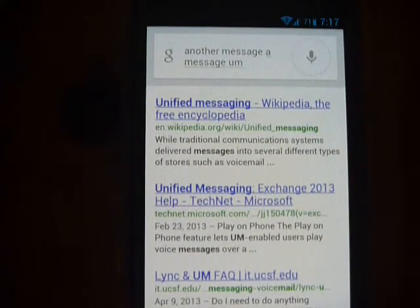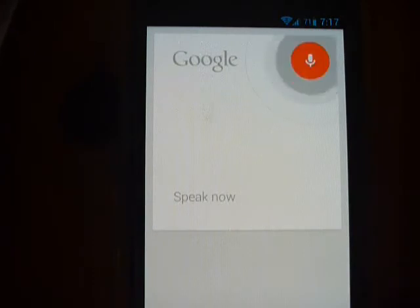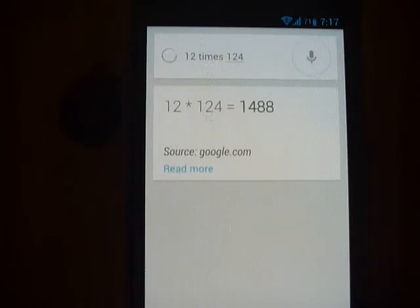You can also do simple calculations with Google Now. 12 times 124. The answer is 1488.